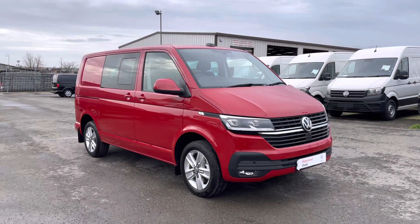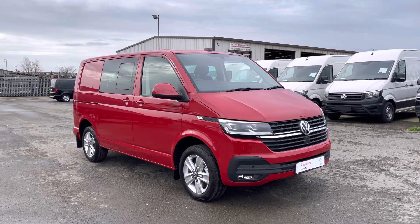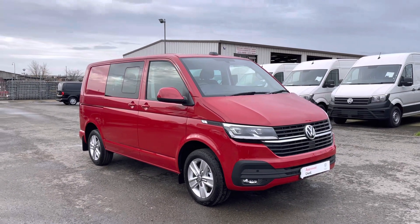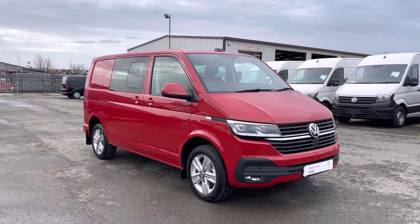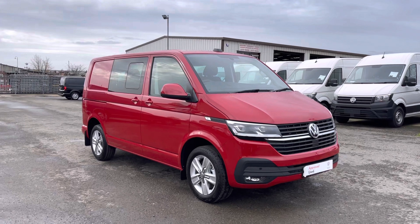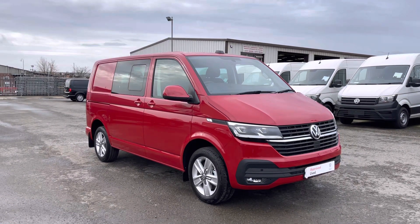That now brings us to the end of the video of this stunning Volkswagen Transporter Combi, finished in that beautiful cherry red paint. Once again, this comes with a minimum 12 months manufacturer's warranty. If you require a test drive, finance quote, or more information, please contact us on 01772 911 356.